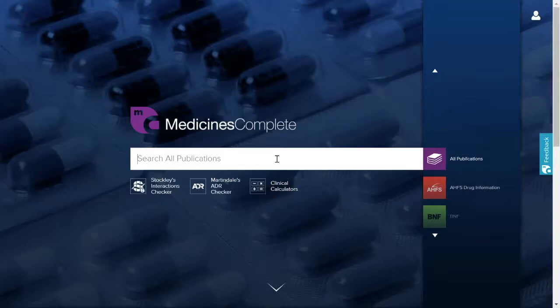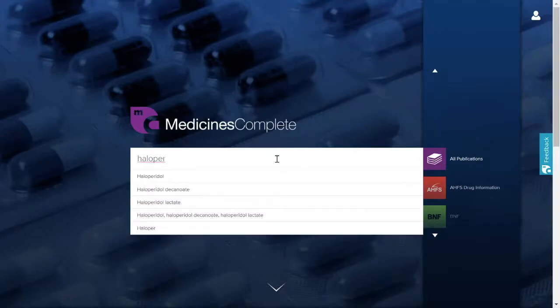The homepage features a central search bar. You have the option to search all publications or a specific publication by using the scroll function to the right. Start by typing the name of the drug you wish to query. As you start to type, you'll see a list of auto-complete options appear in order of best match.